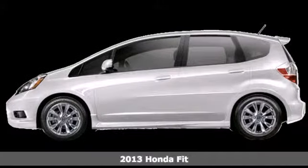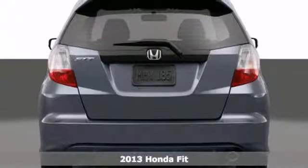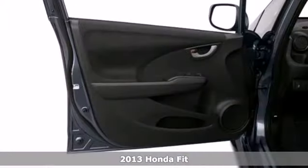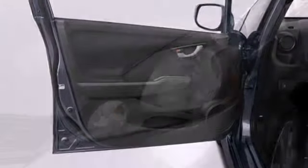Here's a 2013 Honda Fit. Navigate the urban jungle in style with this sporty, versatile hatchback. Its fearless engine and sporty suspension make for a surprisingly spirited ride.